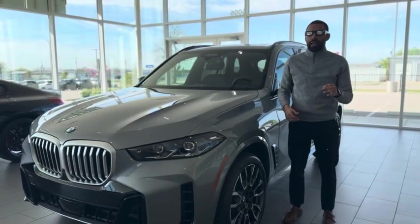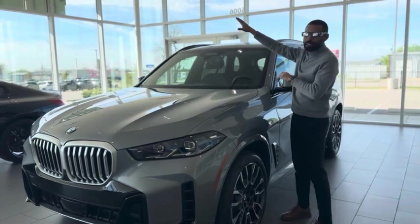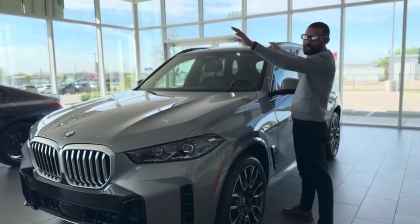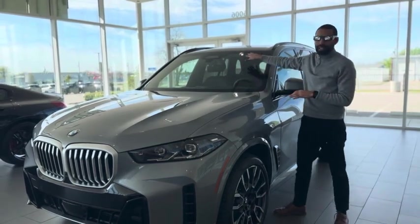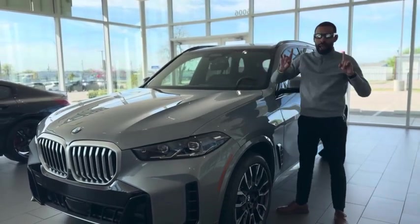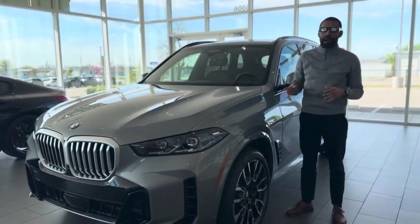Hey guys, thanks Jake. And guess what? April 8th, Central Texas Eclipse is coming. That being said, I wanted to talk about the connected drive camera and how visibility with the sun in our face is possible.